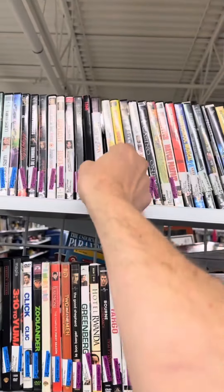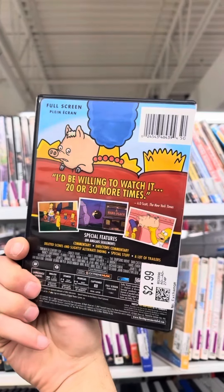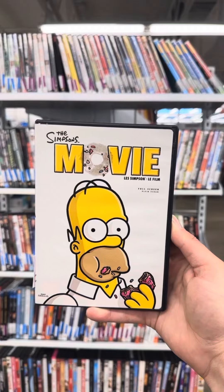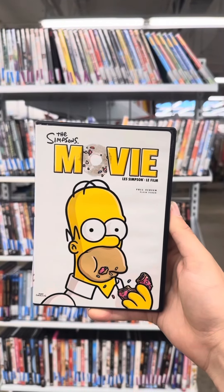On our Simpsons Movie Quest, we've got The Simpsons Movie, the fullscreen version, for $2.99. This is our 114th copy of The Simpsons Movie on DVD. We now have 117 copies of The Simpsons Movie.